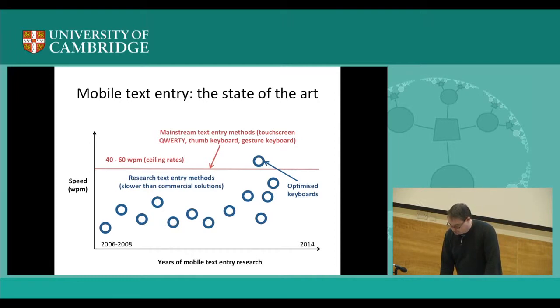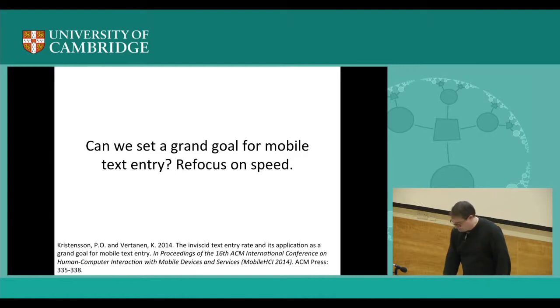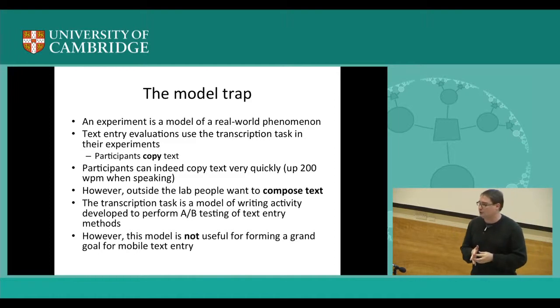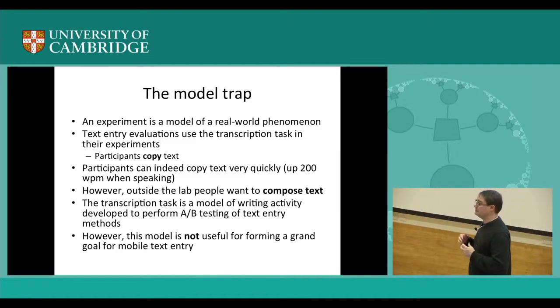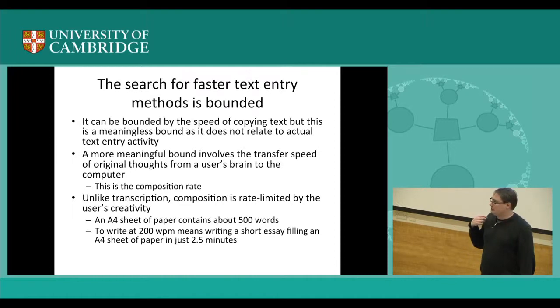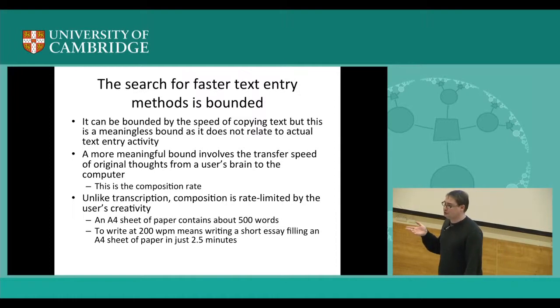One message is that we need to focus on speed, but how? There is a model trap in the field. Typically we do A-B testing — people test method A and method B by copying text as quickly and accurately as possible. But the problem is that when you write things, you're not actually copying text — you're thinking of something to write. There is a creative bound here. It may not be useful to search for something that affords you 200 words per minute if you can't really think at 200 words per minute. An A4 sheet of paper is about 500 words — you're probably not writing your junior research fellowship application in two and a half minutes.